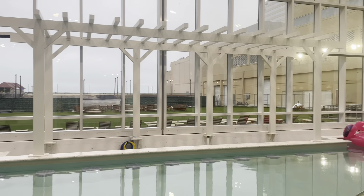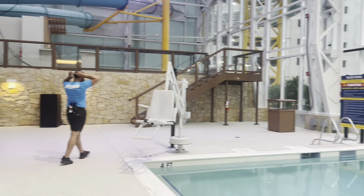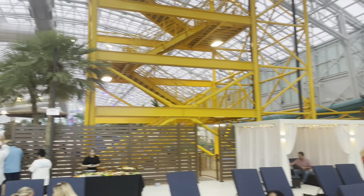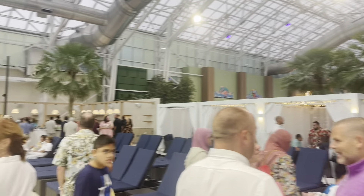Now this here is your swim-up bar, and this is the adult section which actually overlooks the beach. You can get to one of the water slides from here, private cabanas — just a really quiet space just for the adults.